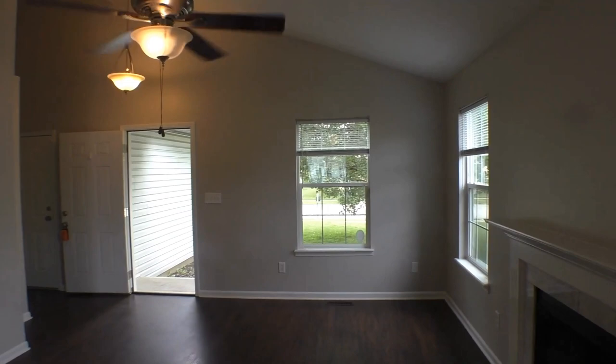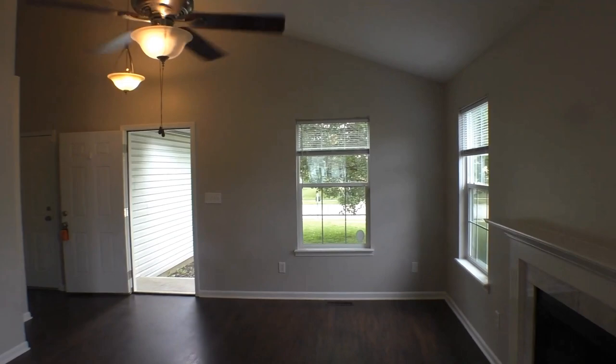This is ES Property Management, and we hope this video will help you decide if this will be your next home. Thank you.